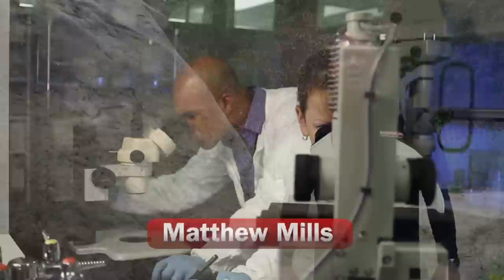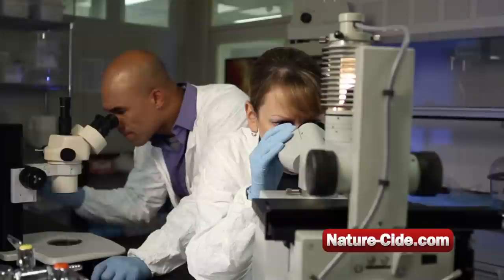Hi, I'm Matthew Mills, founder of NatureSide. Thanks for tuning in today. Four years ago, I developed the NatureSide products with a team of physicians and biochemists to once and for all protect my family and pets from insects and pests without using dangerous poisons or chemicals.